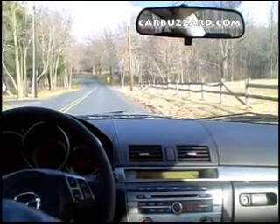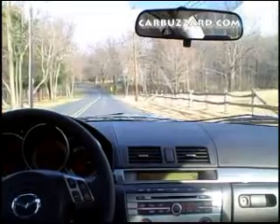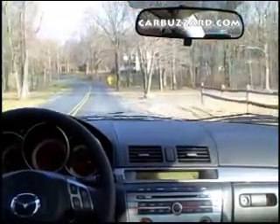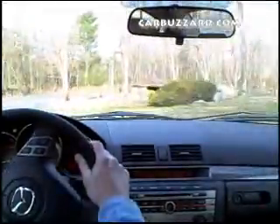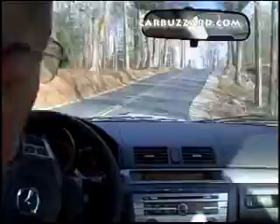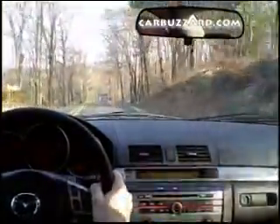Here we go. This is a nice smooth little engine — it's very eager. Handling is great, but as we mentioned, those Blizzak tires — you can tell the extra tread height and they're just squirmy as a result.